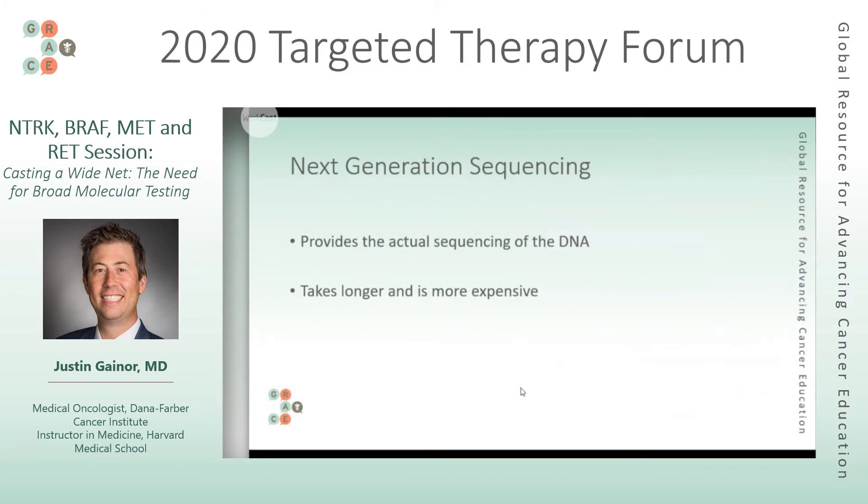Next generation sequencing is actually a way of putting together the exact sequence that exists in the DNA in the specific area you're looking for in the cancer DNA. With this you can detect things that you're not necessarily expecting or looking for — more rare kinds of mutations — and you can use that one sample to look for multiple different mutations or alterations. This does take longer generally and is more expensive technology to use.